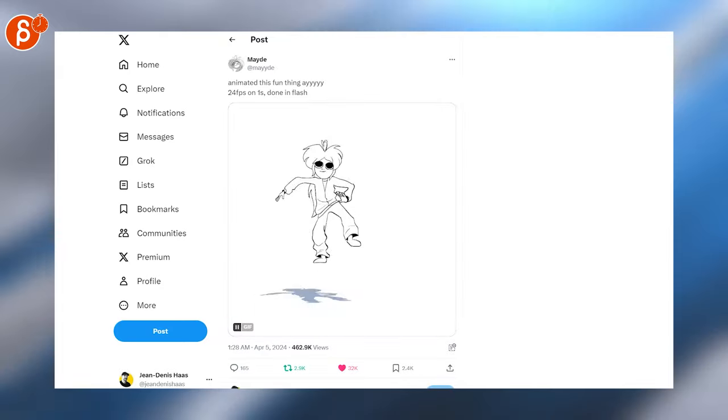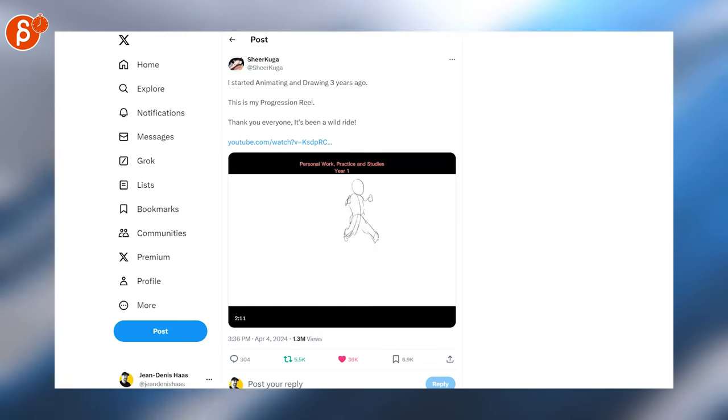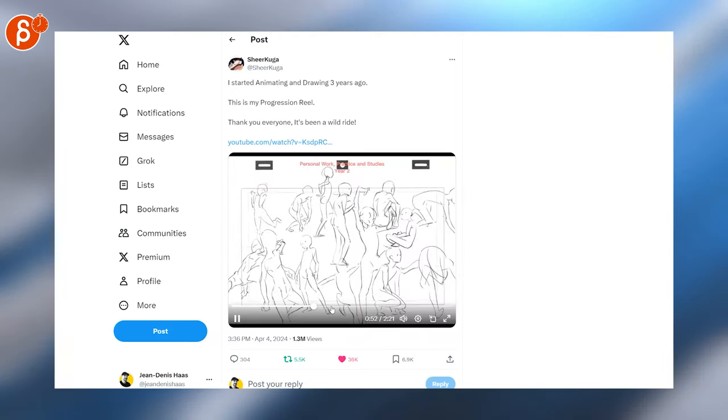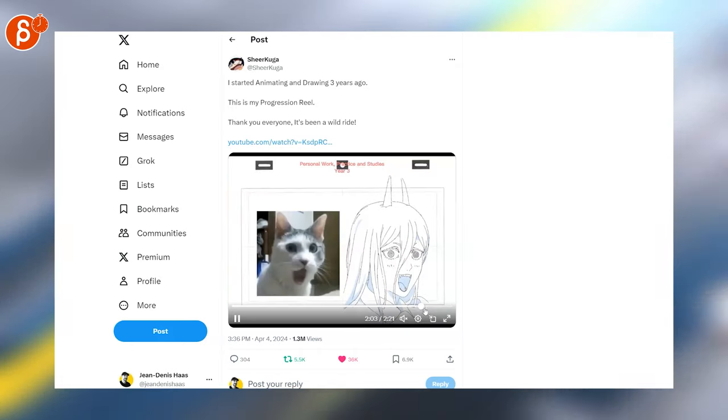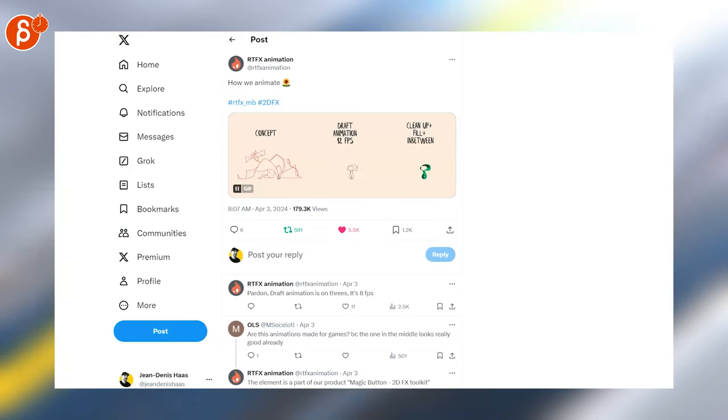Also nice — this is on ones, as you can tell, it's very smooth. This is very cool — this is a 221 progress reel over time, and you can see how it progresses. It's really really cool to see how skill progresses like that. Love seeing these. Here: concepts, draft animation, and cleanup — very nice.